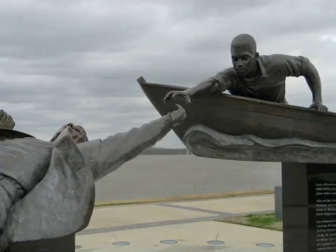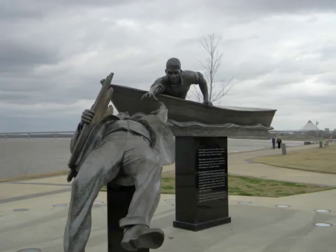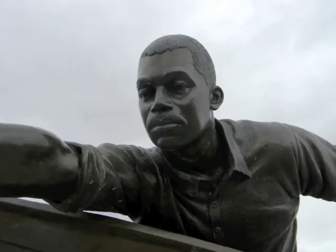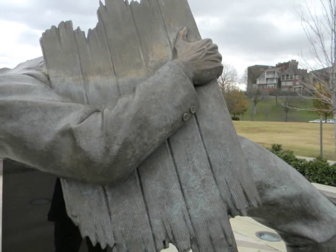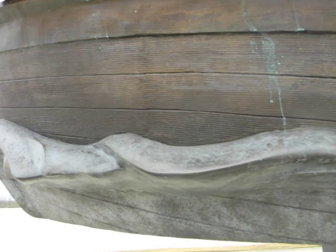The new piece depicts Tom Lee and his boat the Zev reaching out to rescue a drowning man. This sculpture has very many realistic values, such as the way that the clothes fall on the bodies of the two men. The realistic features can also be seen in how natural both the wood plank and the wood on the boat look — as if they were actually made of wood instead of metal.